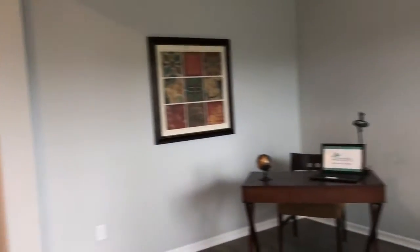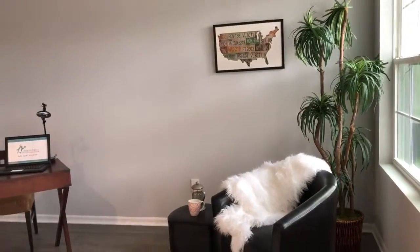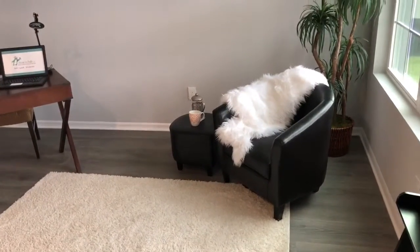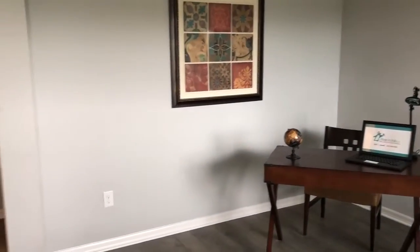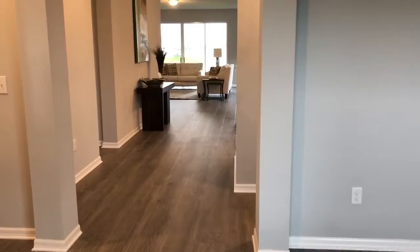Again, we've got a flex room — a room you could use for different things. Here they've got it used as like a little office. It's going to kind of gray out, so we need to add light.